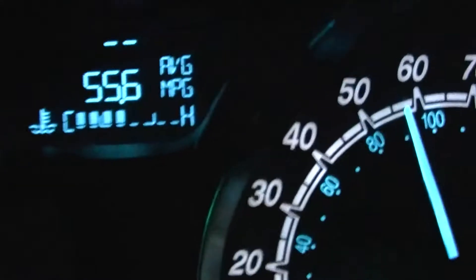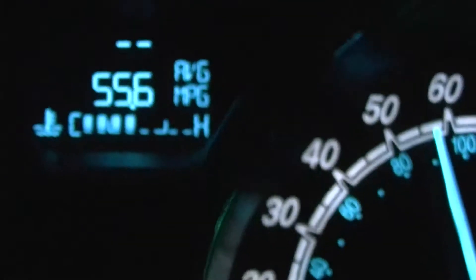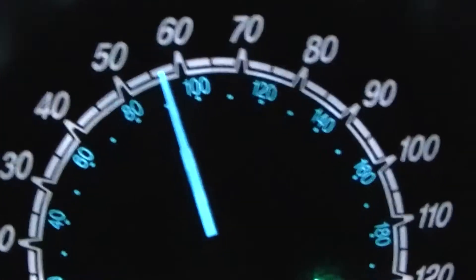After over an hour of driving, I'll give you an update again. My MPG hasn't changed — it's still 55.6 at just over 55 miles per hour.